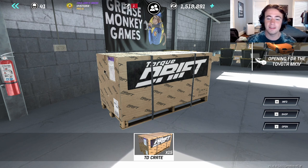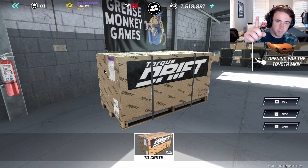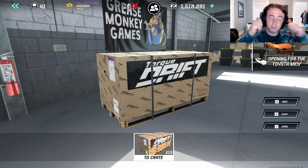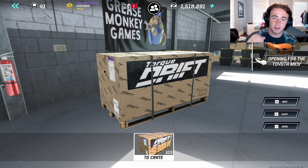Hello everyone and welcome back to my channel. Today we are going to be opening 15 crates for the Toyota Mark 4 in hopes of getting either a rebuilt 2JZ or a carbon 2JZ so we can upgrade this car and make it even more powerful. If you guys are excited for this video, please don't forget to give it a like and subscribe down below for more content. We've got a nice community and we're all here together, so without further ado, let's get into it.